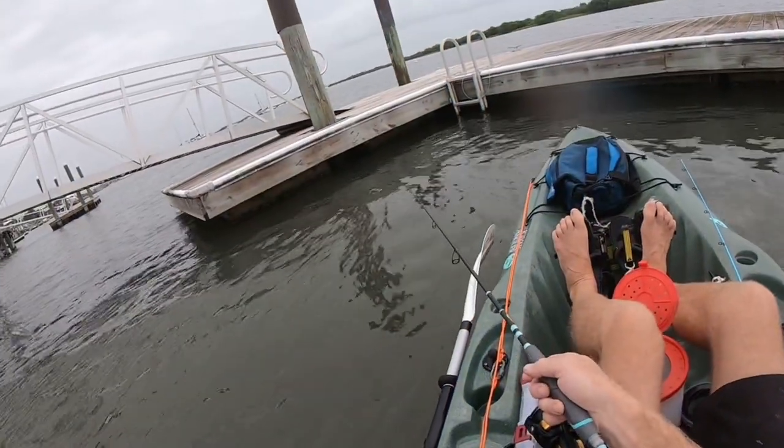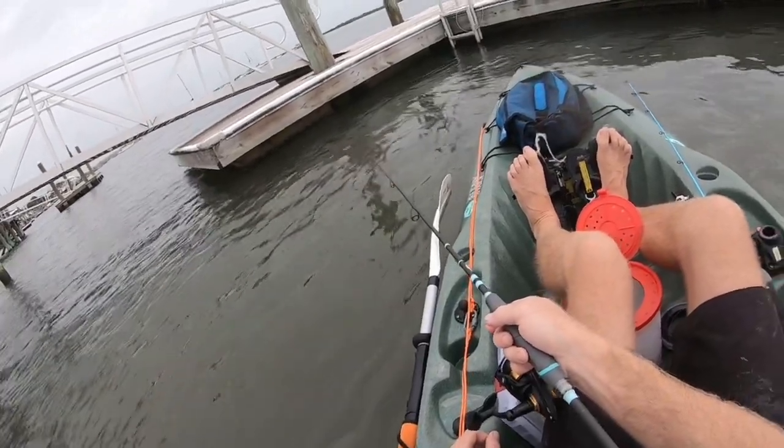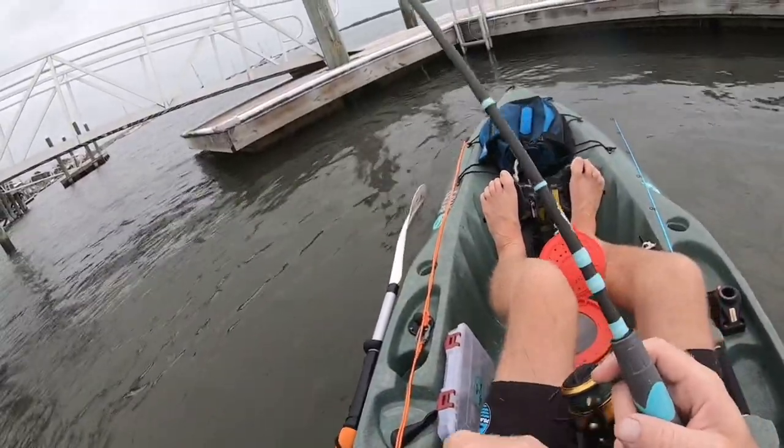Coming up right here, I actually had a fish that wasn't committing to larger crabs. As you'll see, I'll switch out the larger crab for the smallest fiddler crab I have — and it actually worked.